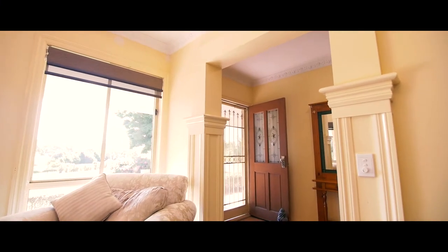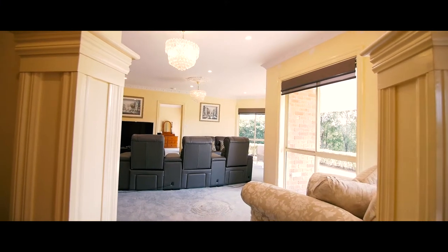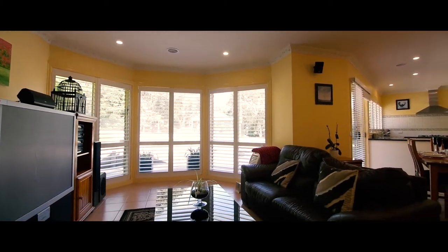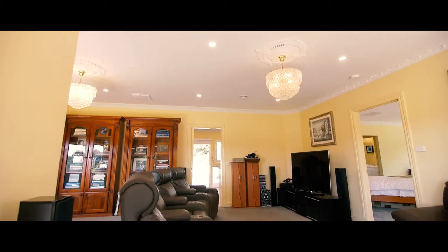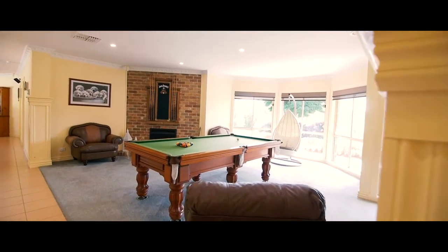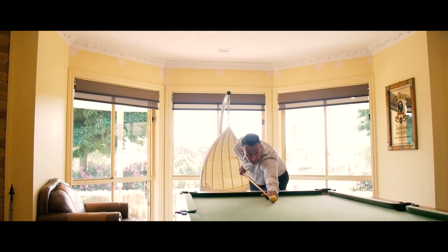Attention to detail is often discussed but rarely found; however, at nine Leisure Land Drive you'll notice immediately the sense of quality and well thought-out design flowing throughout. A spacious open plan arrangement includes three generous living zones, allowing the ultimate in family living.